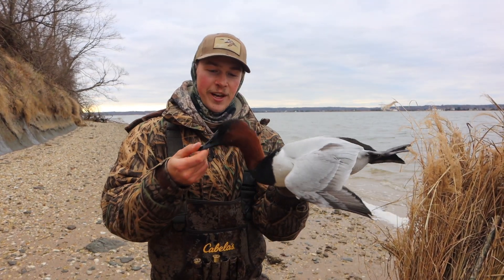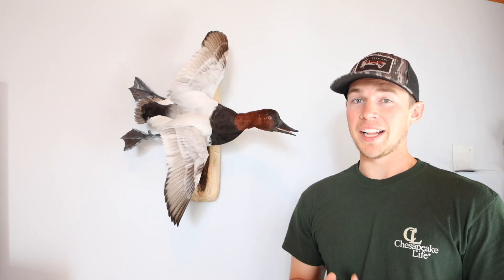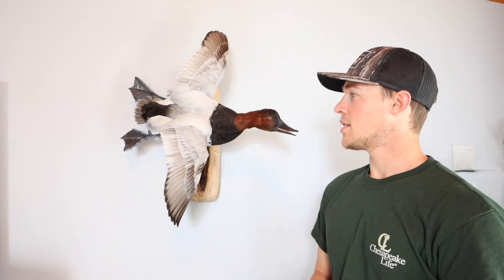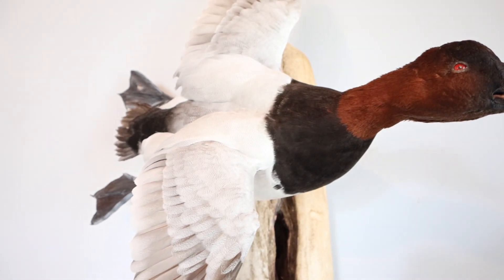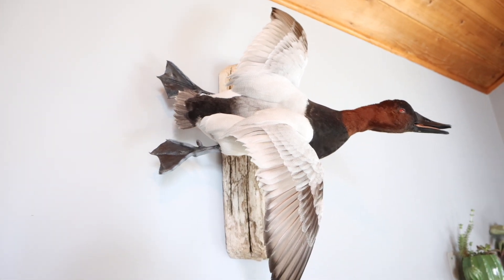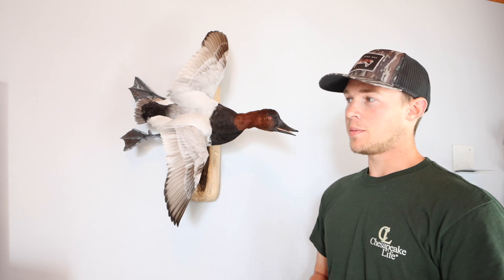Super stoked about this bull drake canvasback. Here it is — I could not wait to get this bird back, and it turned out fantastic. I take my mounts to Charlie Fagan with Fagan's Taxidermy — he's in southern Anne Arundel County in Edgewater, Maryland. If you guys are in the general area, I highly recommend going to him. He's hands down probably the best taxidermist in our area, and probably one of the best you're going to find anywhere. I wanted a flying mount just because that's how the bird came in, and it looks great. I've always wanted to mount a drake canvasback growing up on the Chesapeake Bay — this is the king of the ducks. Every waterfowler wants to harvest a bull drake king canvasback, and we got one last season down on the river.